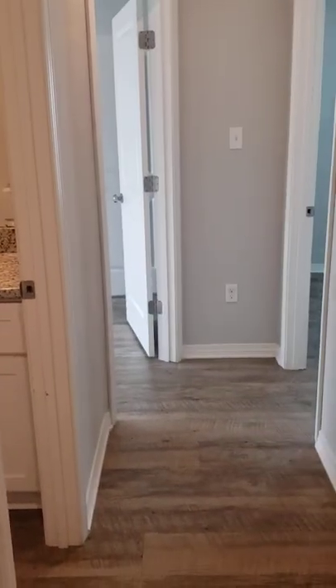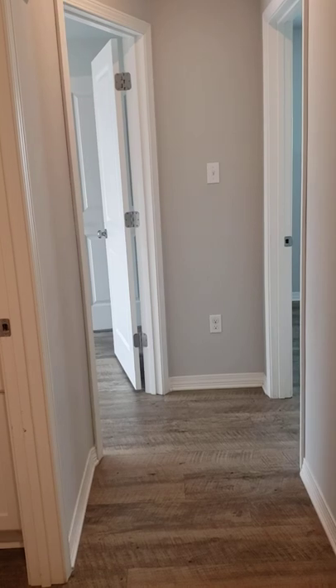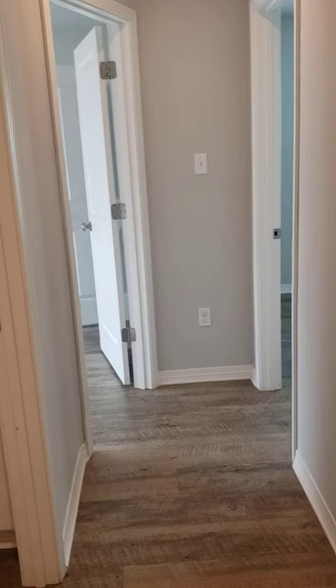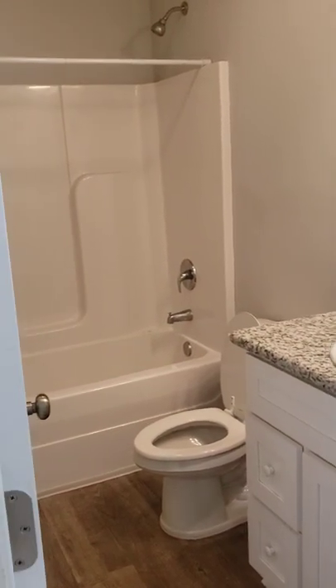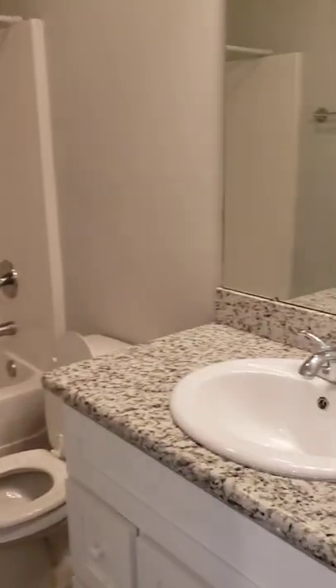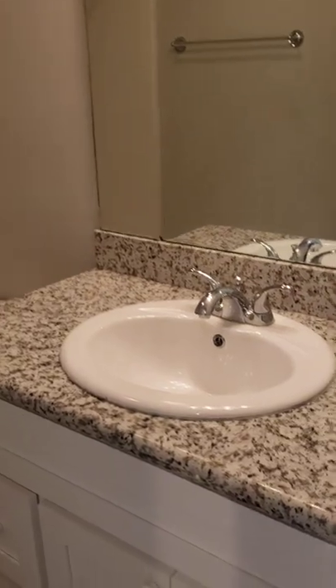Outside the garage, straight ahead is the hall that has the other two bedrooms, so you have a bit of a split floor plan here. Going down this hall, you have your first full bathroom on the left. This is a two-bathroom home. You have a shower-tub combo, your sink, your light, and your light fixture.